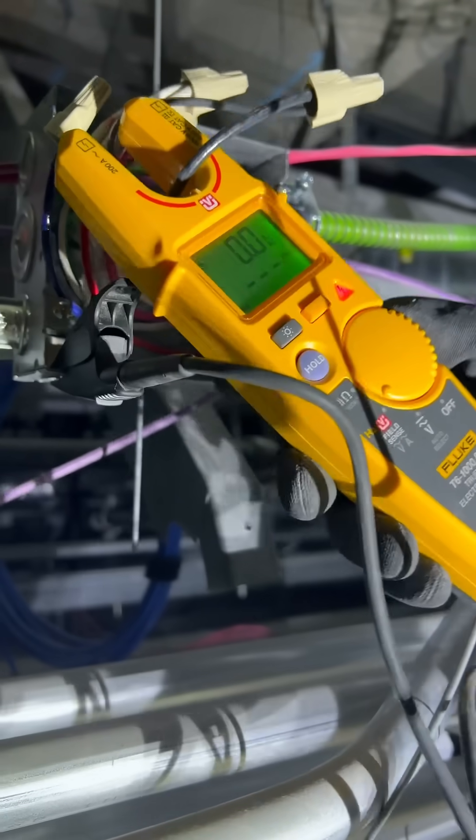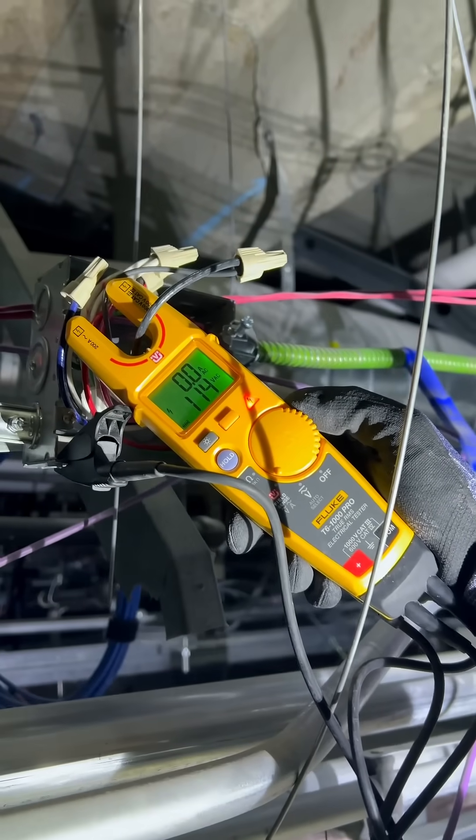My advice is to pick out a meter rated for the highest level category that you could potentially use it in, and then select a voltage rating to match or exceed those situations. In some situations, you're really trusting your meter with your life, and that's why I always use quality meters like Fluke that are rated for the task at hand.